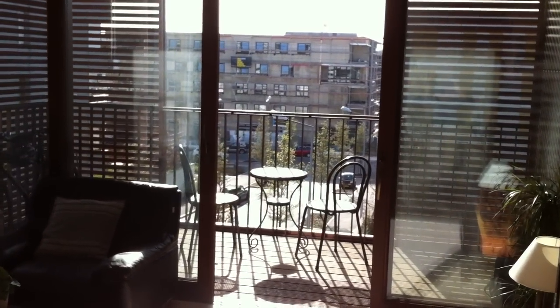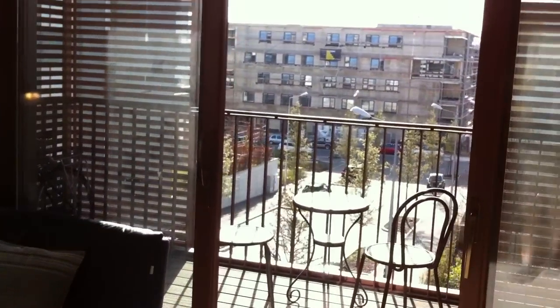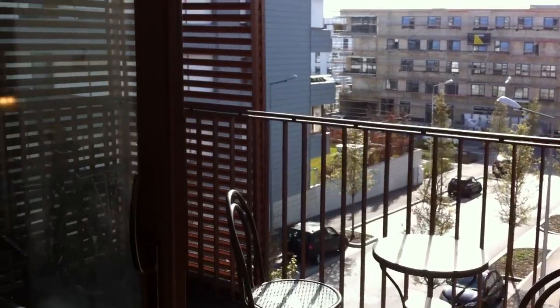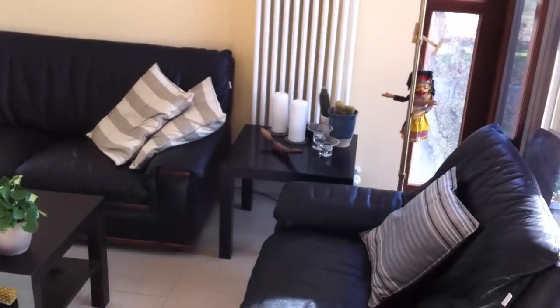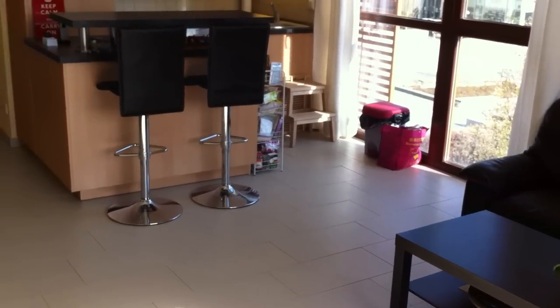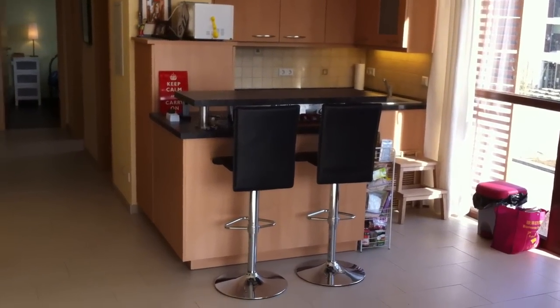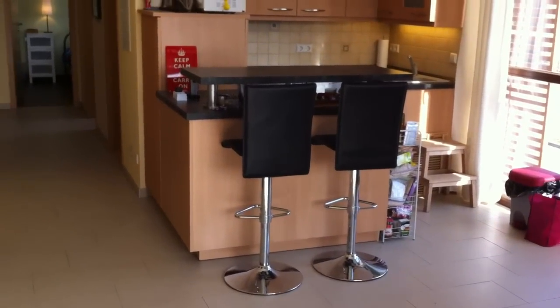Nice views for breakfast. You've got the lounge — I'll turn around because it's actually too sunny. It's got a combination lounge and then the kitchen area.